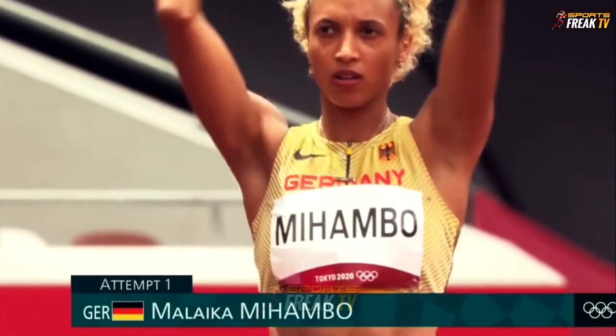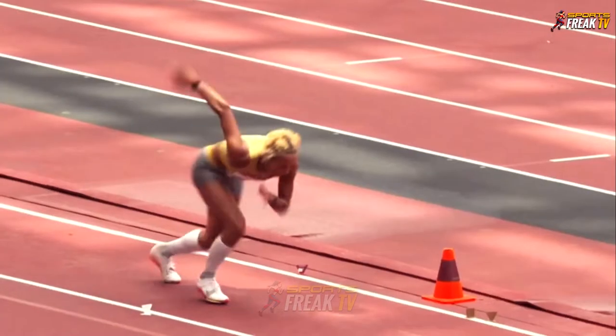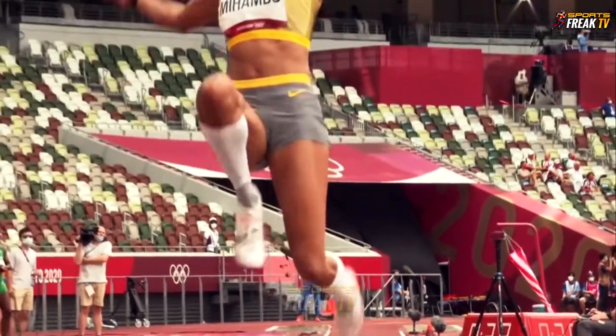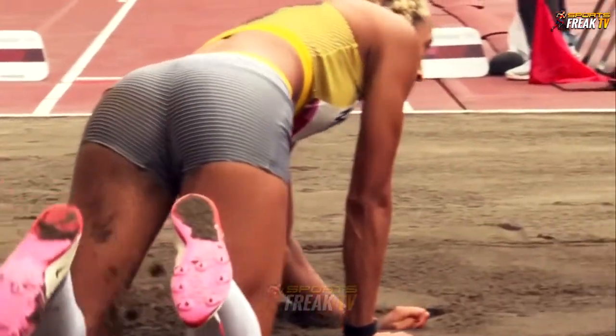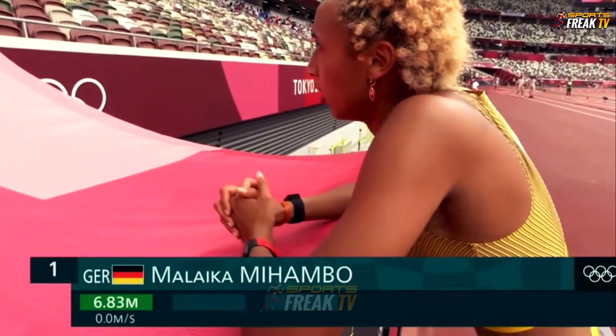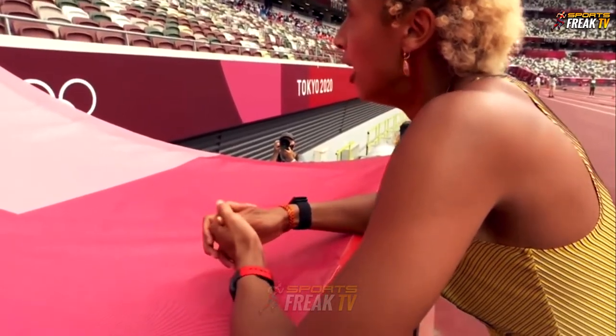One of the favourites, if not the favourite, Malaika Mahambu. She's settled down — an impressive start to mark. It's firm, it's fast, and you've just got to get some of those runway runs into your legs. 6.83 — she takes the lead from Spanovic in these early stages.